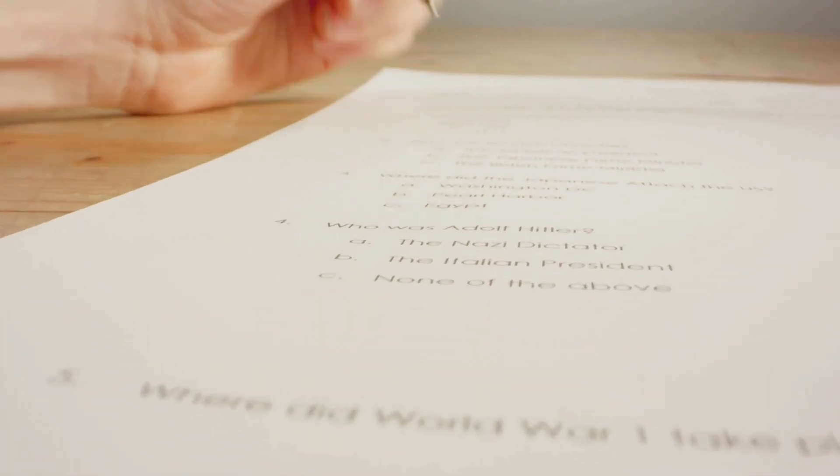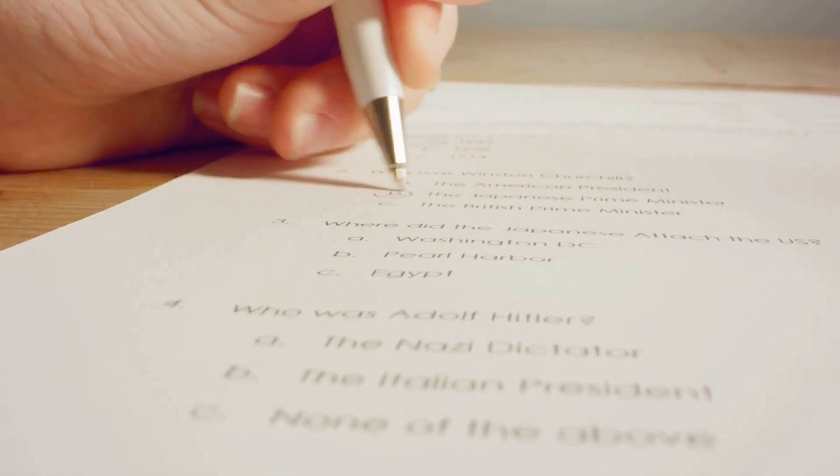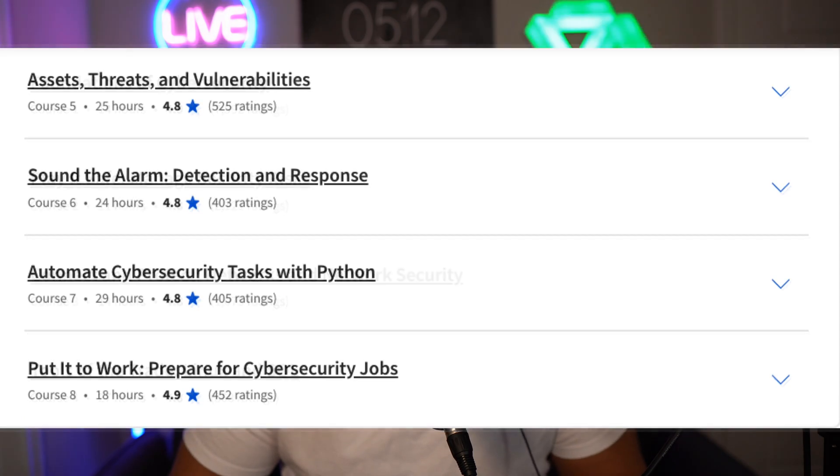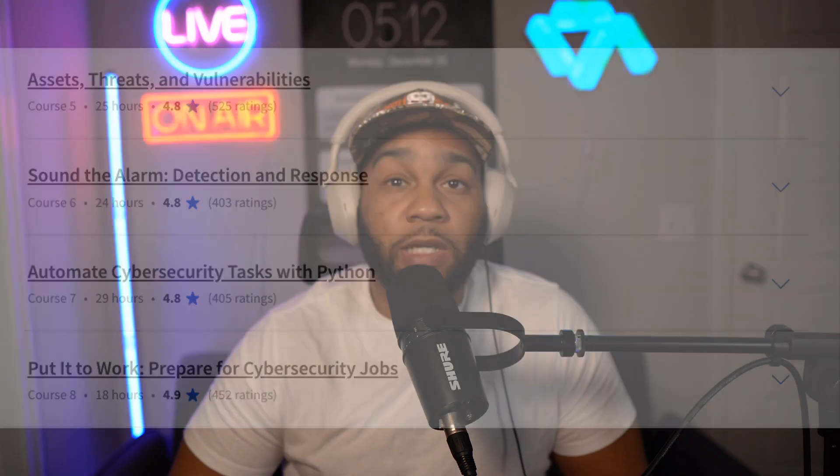The Google Cybersecurity Professional Certificate is comprised of eight courses, most with four weeks attached. The courses are: Foundations of Cybersecurity; Play It Safe: Manage Security Risks; Connect and Protect: Networks and Network Security; Tools of the Trade: Linux and SQL; Assets, Threats, and Vulnerabilities; Sound the Alarm: Detection and Response; Automate Cybersecurity Tasks with Python; and Put It to Work: Prepare for Cybersecurity Jobs.